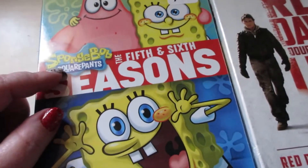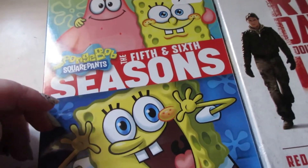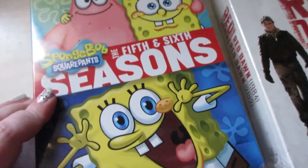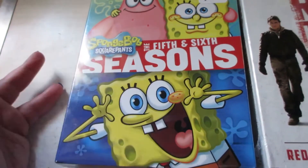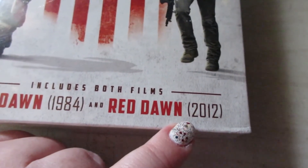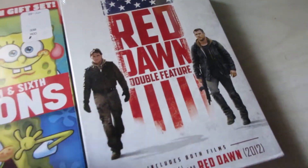I picked up a couple of DVDs. Connor is really into SpongeBob — we bought him the first and second season for Easter, and today he was okay with getting the fifth and sixth seasons since the third and fourth weren't available. They're bundled together for about twelve dollars, and with as many episodes as you get it's totally worth it. I also picked up a two-pack of Red Dawn with the 1984 and 2012 versions — I bought it mainly for the 2012. It has a nice slip cover box and was five dollars.